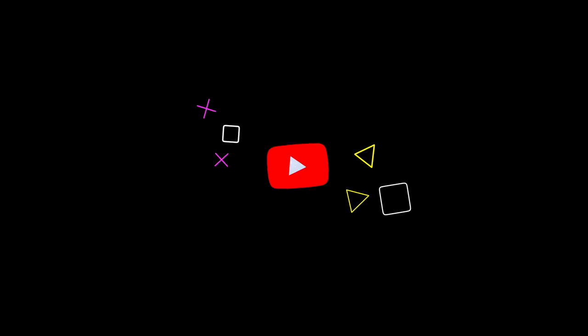And if you liked this video, please spray that like button and share it with a friend. Have a wonderful day, and I'll see you in the next one.